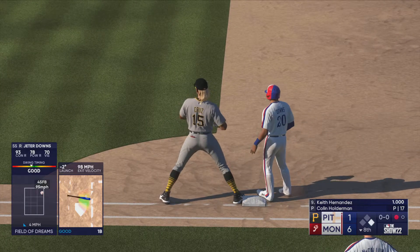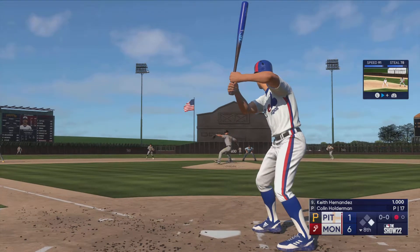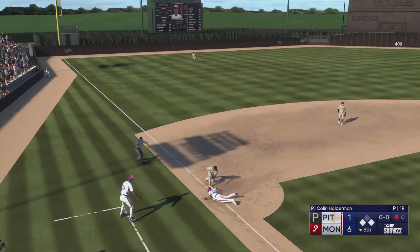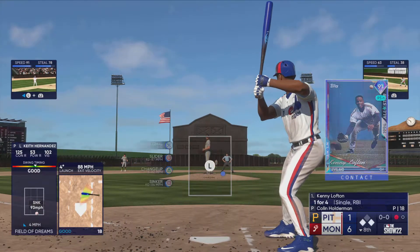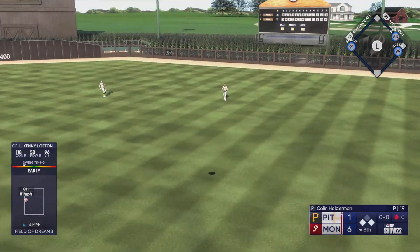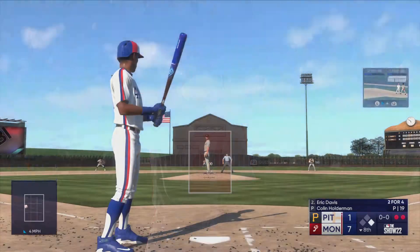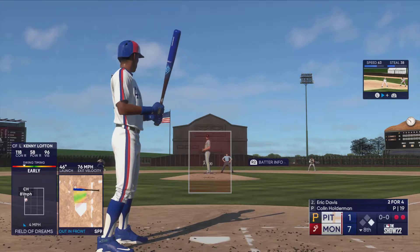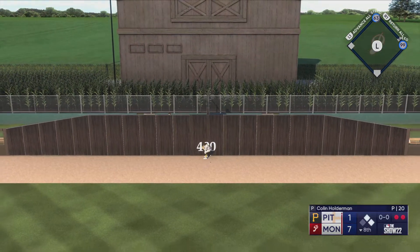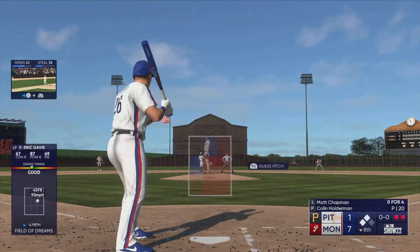Swing and a line drive — base hit out to center field, just kind of sliced that one into center. To third — not in time, runners at the corners with one gone. Here's the center fielder Kenny Lofton — lifted in the air, Marcano under it, drops into the glove. Runner tags for home, throw home not in time — the run scores. It's now a six-run lead. Left fielder Eric Davis — hammered to center field, that's back there. Leaps at the wall but can't haul it in, bangs off the wall.